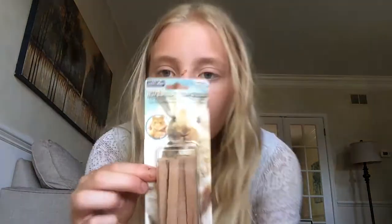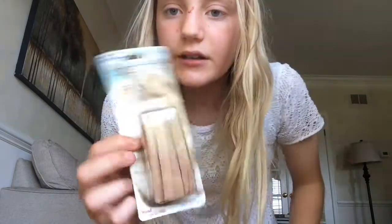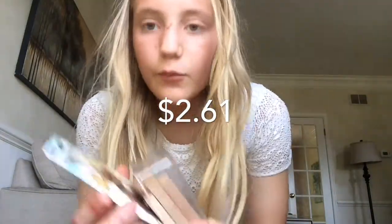I also got these hardwood chew sticks — they were a new product. I already gave my bunny one, that's why it's open, and he absolutely loves these.